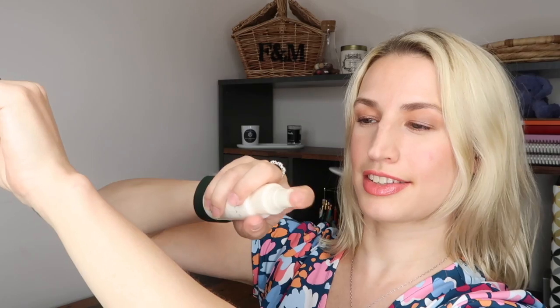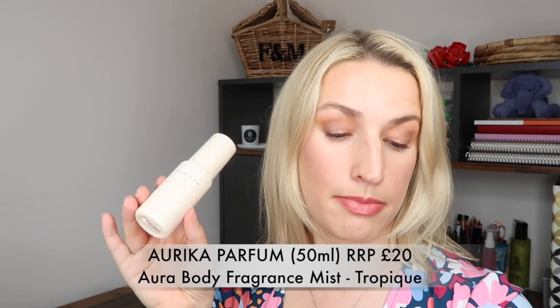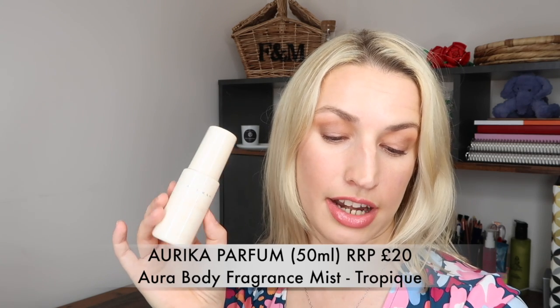The first product is a little spray - a body fragrance mist in the scent Tropique. It smells like a tropical island; I'm totally lying on a beach in the Bahamas right now smelling that. This is by Orica Parfum, a new brand I'm not familiar with. It's a 50ml size - their Aura Body Fragrance Mist in Tropique, 'an island escape in a bottle,' capturing island florals and warm rays of light, and it'll leave your skin feeling super soft.